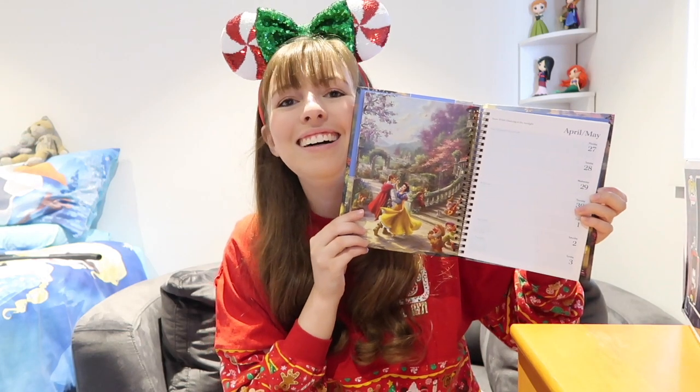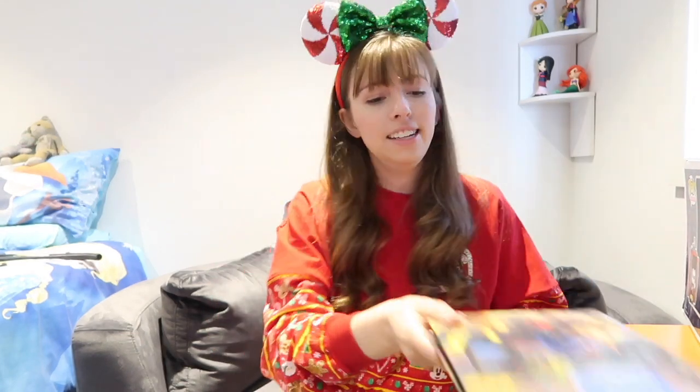And I got a 2020 calendar so I can put all my plans for this year. You see it goes week by week and there's a beautiful Disney picture on the side. I also got a birthday button for Mickey's 91st birthday, and this was free!